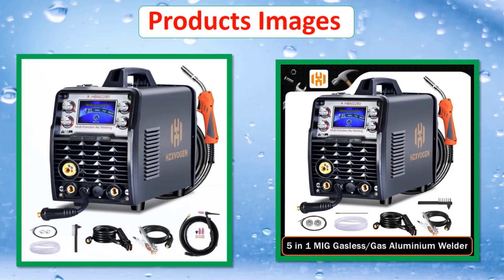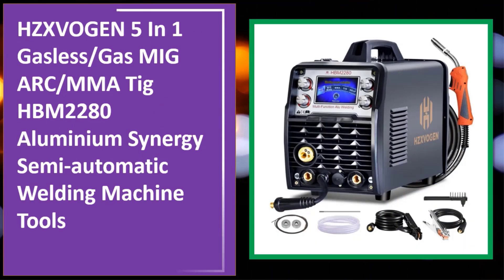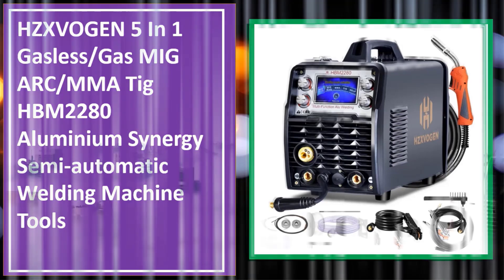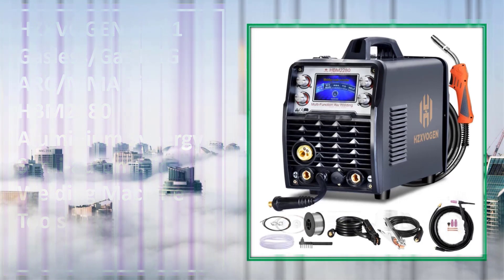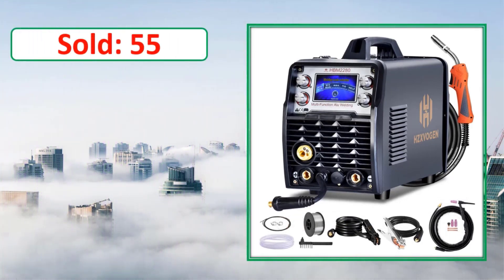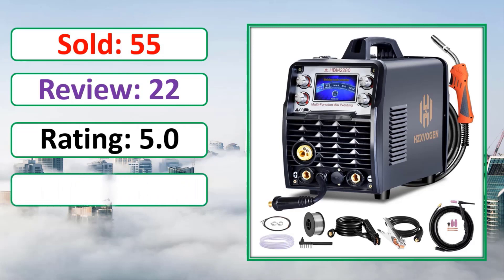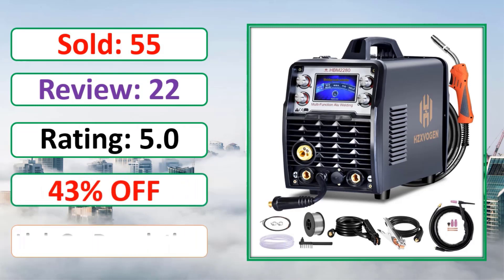At number four: products images. Sold, review, rating, percent off. Link in description.